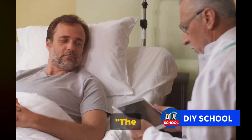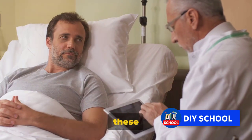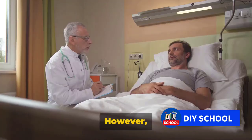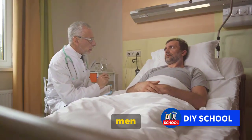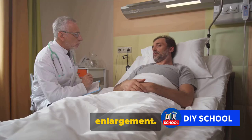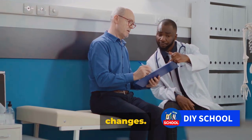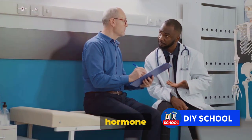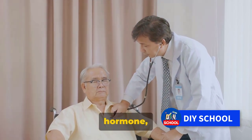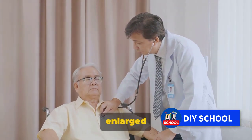Now let's explore the causes. The exact cause of prostate enlargement isn't known, but several factors are believed to contribute. Firstly, we have age. Prostate enlargement is rarely seen in men younger than 40; however, the likelihood increases significantly after the age of 60, and by the time they reach their 90s, most men will have some degree of prostate enlargement. Next, we look at hormonal changes. As men age, the balance of hormones in their bodies changes — testosterone levels decrease, while estrogen levels increase. This shift is believed to stimulate the growth of prostate cells, leading to an enlarged prostate.